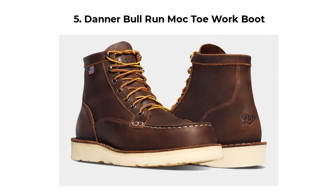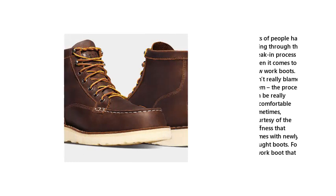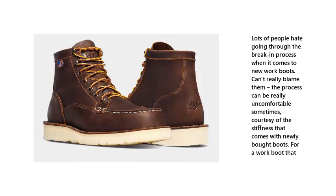Number 5: Danner Bull Run Mock Toe Work Boot. Lots of people hate going through the break-in process when it comes to new work boots — can't really blame them. The process can be really uncomfortable sometimes, courtesy of the stiffness that comes with newly bought boots.